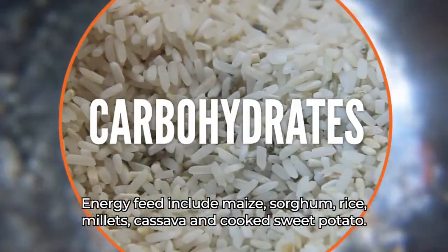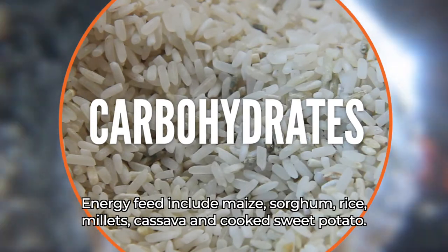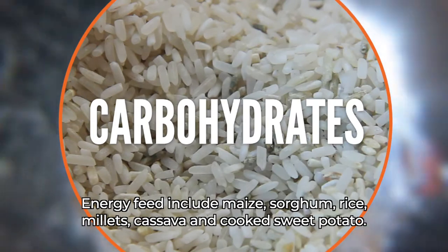Energy feed includes maize, sorghum, rice, millets, cassava and cooked sweet potato.